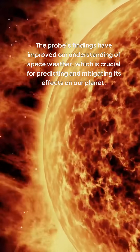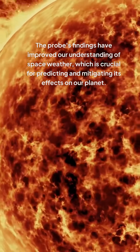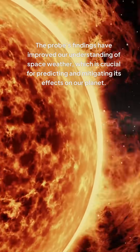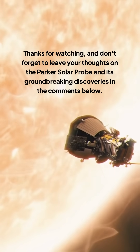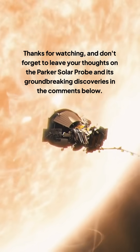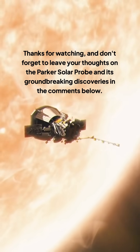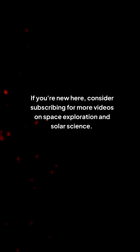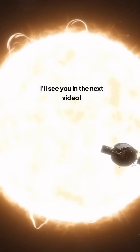The probe's findings have improved our understanding of space weather, which is crucial for predicting and mitigating its effects on our planet. Thanks for watching, and don't forget to leave your thoughts on the Parker Solar Probe and its groundbreaking discoveries in the comments below. If you're new here, consider subscribing for more videos on space exploration and solar science.